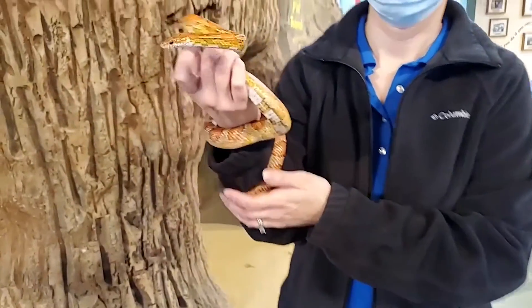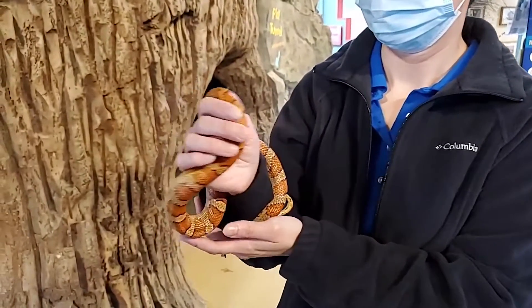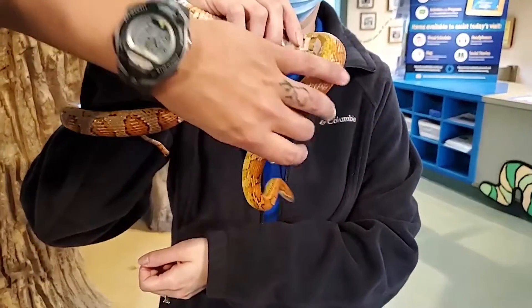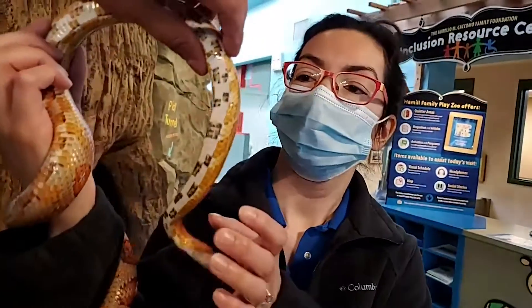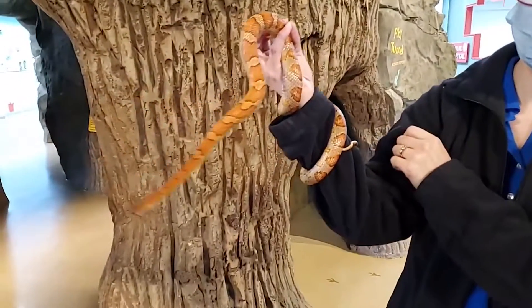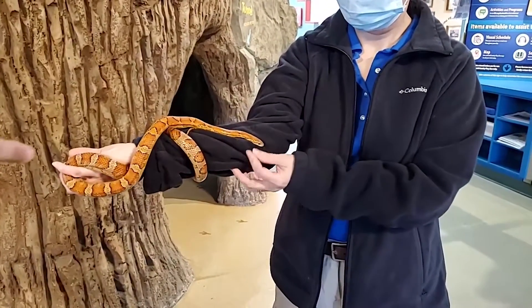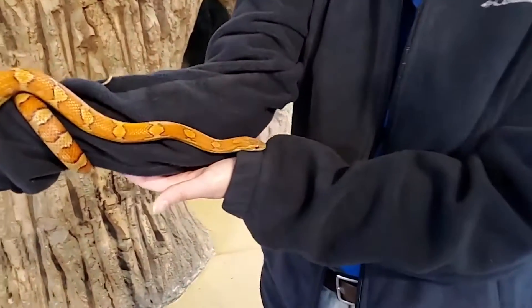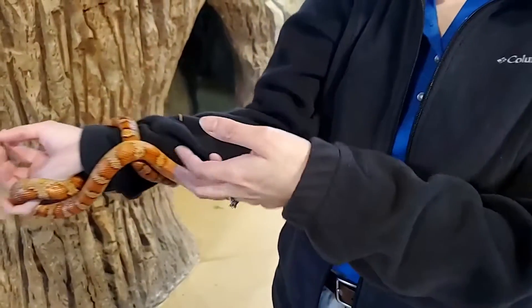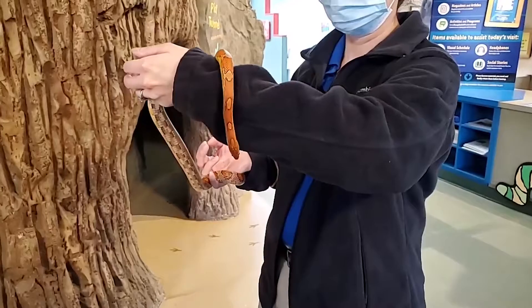Why are they called corn snakes? Well, you can tend to find them a lot in cornfields — they're good natural pest control and like to eat the mice and stuff that will eat crops. But if you look underneath, you see the coloration there and it kind of looks like maize or corn. So you can see he or she — we don't know the sex yet — is kind of checking stuff out, using that tongue flicking and just exploring. Very calm while active.